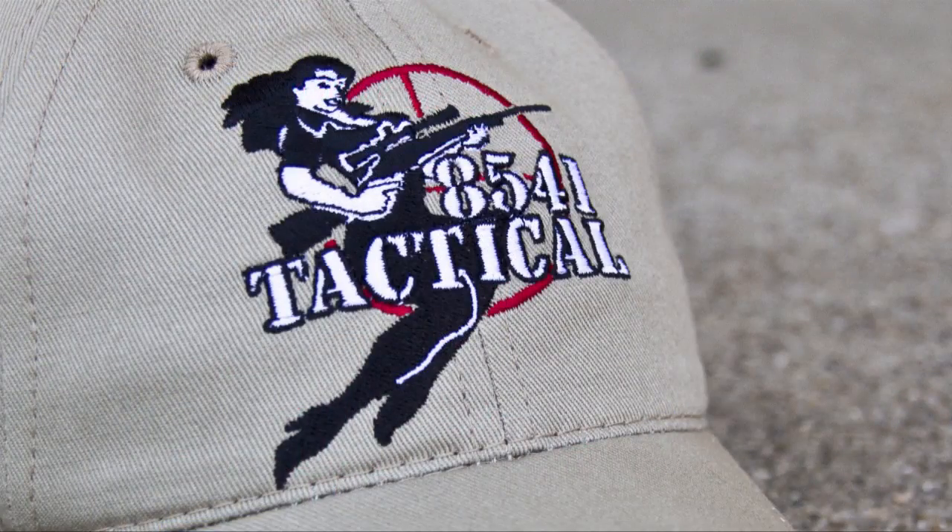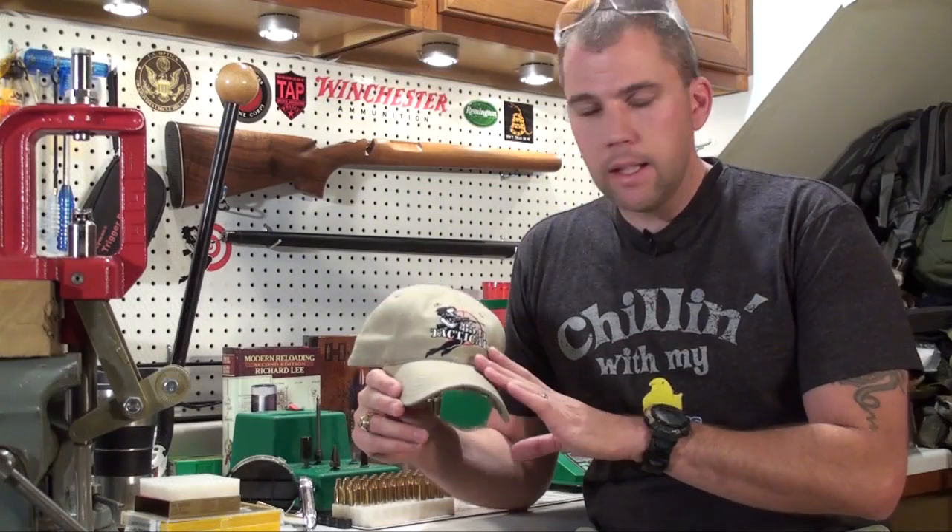I'm letting you guys know about these because I want to know what your input is on it. We'll throw up a close-up here on the screen so that you can see what the design looks like. I think they came out absolutely fantastic. I'm really, really pleased with the design.